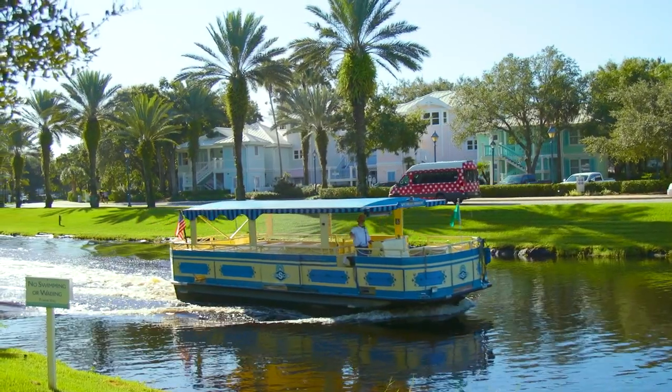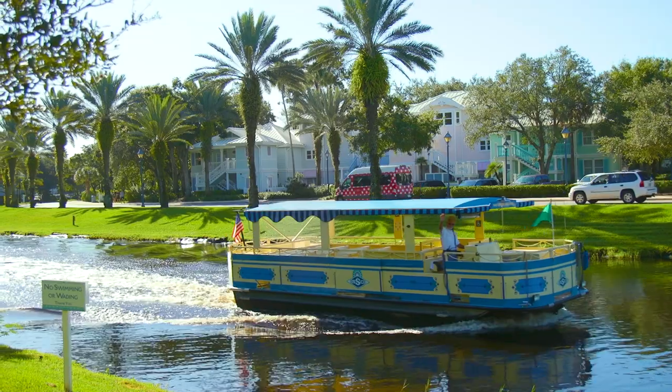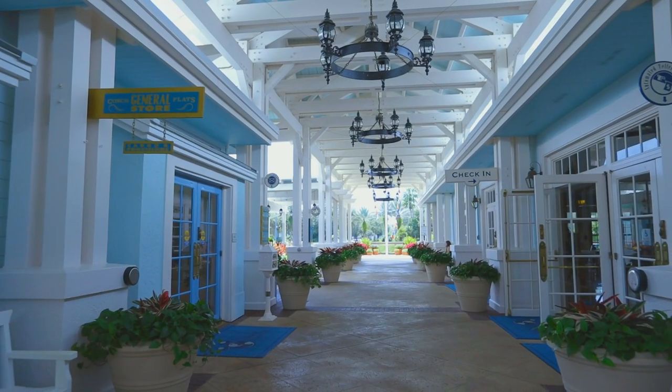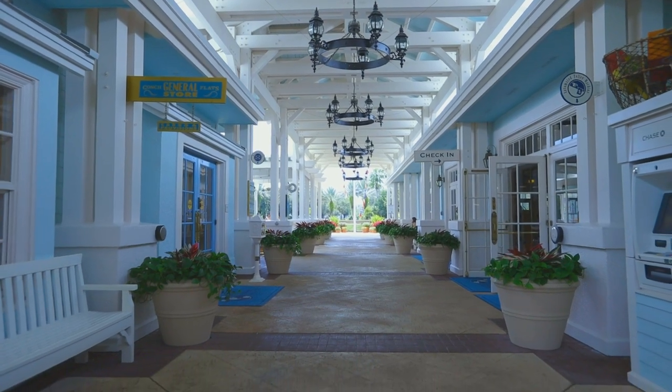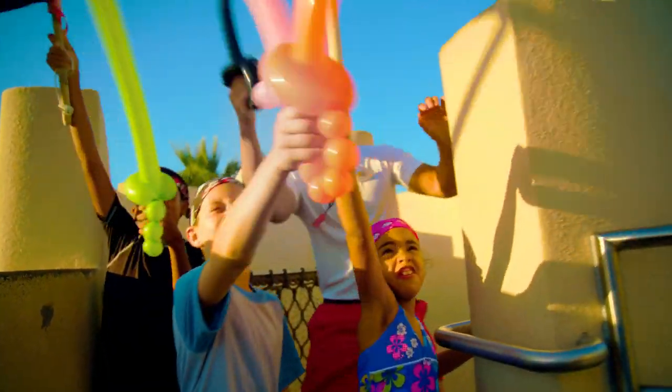Welcome to a little taste of the island life at Disney's Old Key West Resort — a tranquil, sun-drenched community that combines the flavor of the Florida Keys with the imagination of Disney.